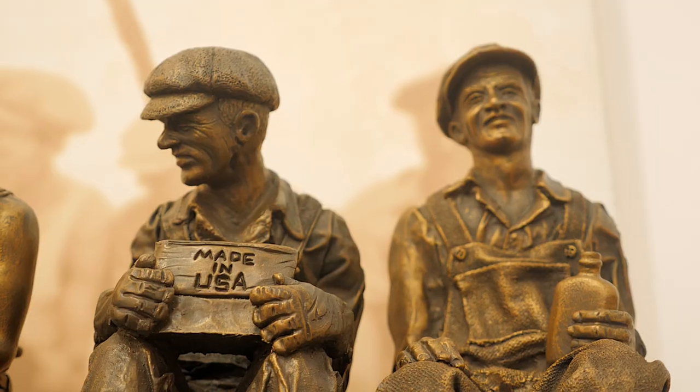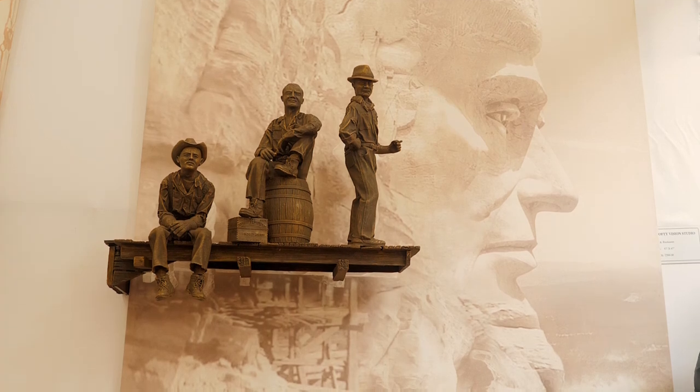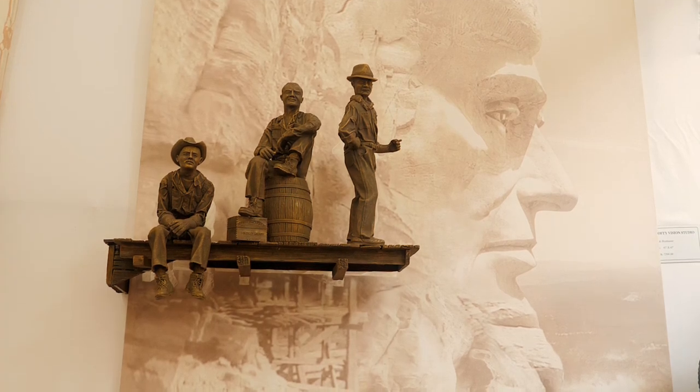I think it has a lot of appeal. People really equate bronze sculpture with value. They all lend themselves to a perspective of Americana history. It's all historical, and I think it was a special place and time in America, and I think people have a real place in their heart for that.